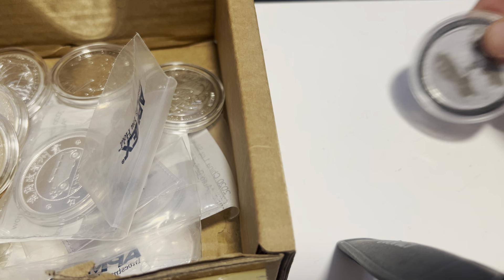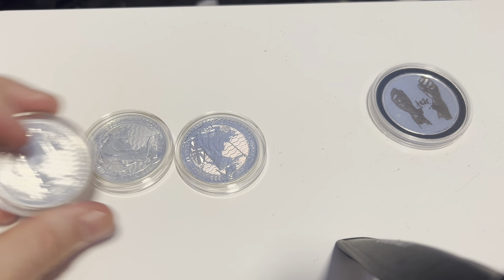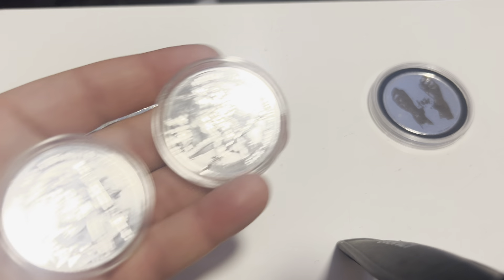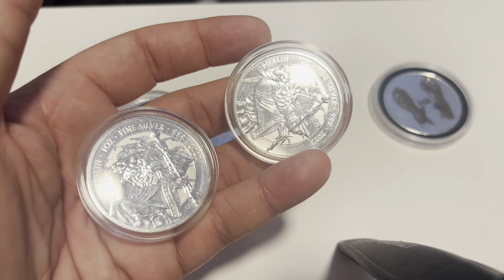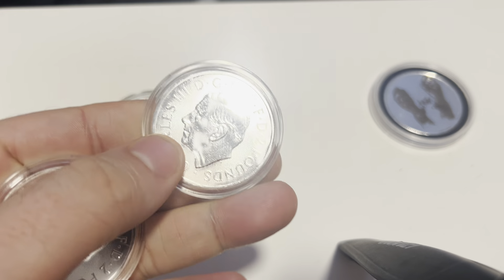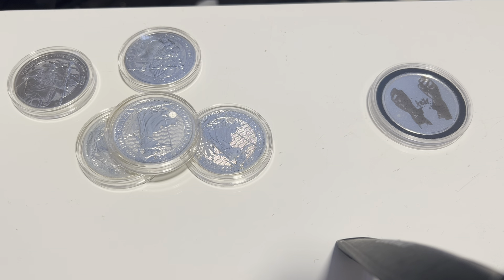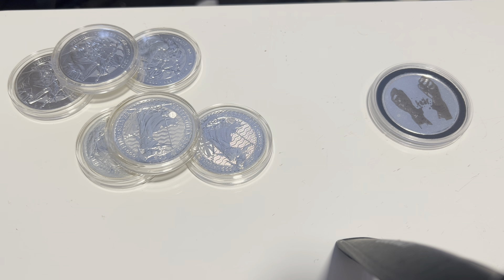I'm not even sure how many ounces there were in total. There were some just ordinary Brits, which always do well. There were also some Merlin coins from the Robin Hood series — I've had these in gold and silver before. I'm assuming these are seconds so they'll be going for bullion prices. There's another Merlin coin here — you're probably looking at 29 to 30 quid in the current market.